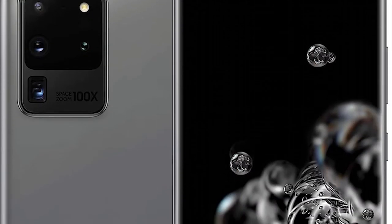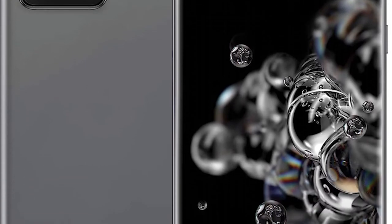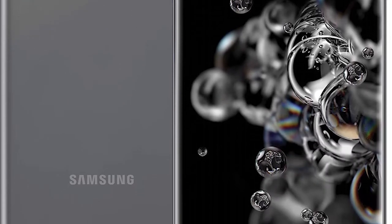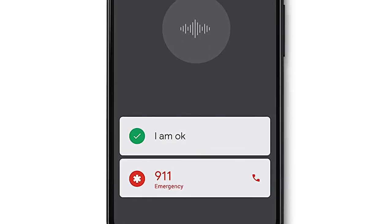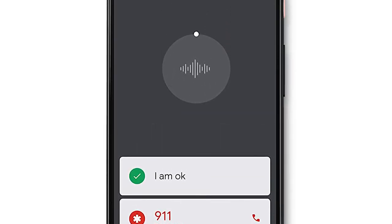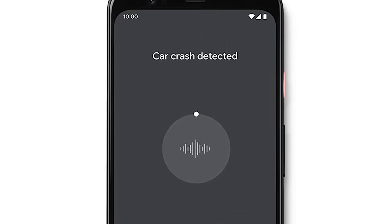Hi friends, in this video we will talk about the 5 best camera phones in 2020. I will share with you my hours of research and personal opinion, based on the price, performance, features and quality of the product. If you are interested in buying the product, links are mentioned below in the description.